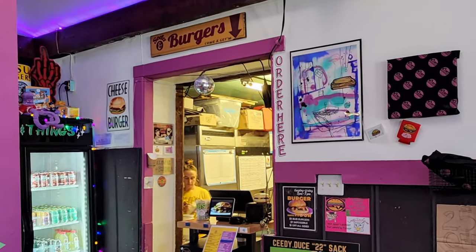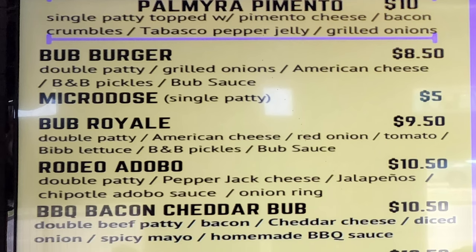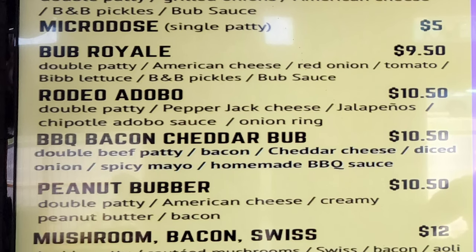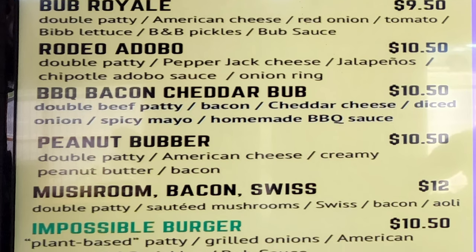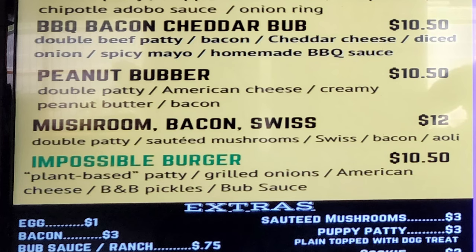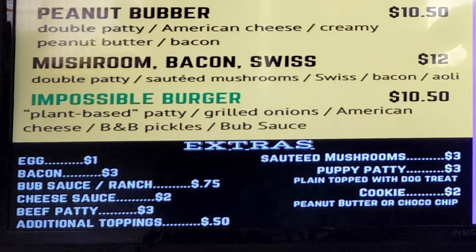Here's the menu. They have a Palmyra Pimento — single patty, pimento cheese, bacon crumbles, Tabasco pepper jelly, grilled onions. The Bub's Burger — double patty, grilled onions, American cheese, B&B pickles, Bub's sauce. Micro-dose — single patty. Bub Royale — double patty, American cheese, red onion, tomato, bib lettuce, B&B pickles, Bub's sauce. Rodeo Adobo — double patty, pepper jack cheese, jalapeños, chipotle adobo sauce, onion ring. Barbecue Bacon Cheddar Bub — double beef patty, bacon, cheddar cheese, diced onions, spicy mayo, homemade barbecue sauce. Peanut Bubber — double patty, American cheese, creamy peanut butter, bacon. Mushroom Bacon — Swiss double patty, sautéed mushroom, Swiss bacon, aioli. Impossible Burger — plant-based patty, grilled onions, American cheese, B&B pickles, Bub's sauce. Extras include egg, bacon, Bub's sauce, ranch, cheese sauce, beef patty, additional toppings, sautéed mushroom, and a puppy patty — a plain dog treat. Cookies available in peanut butter or chocolate chip.